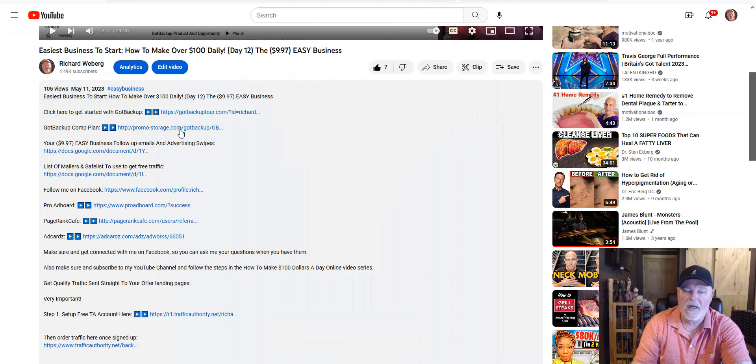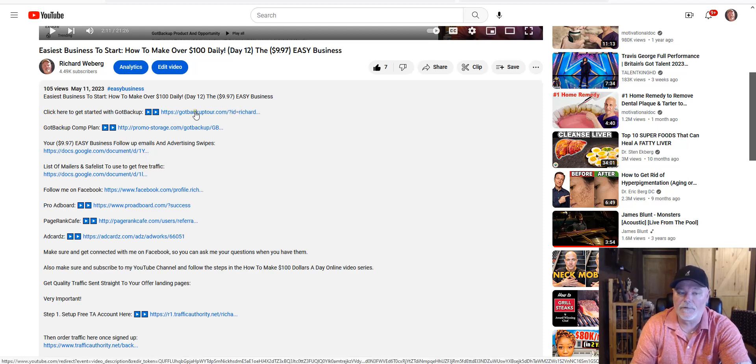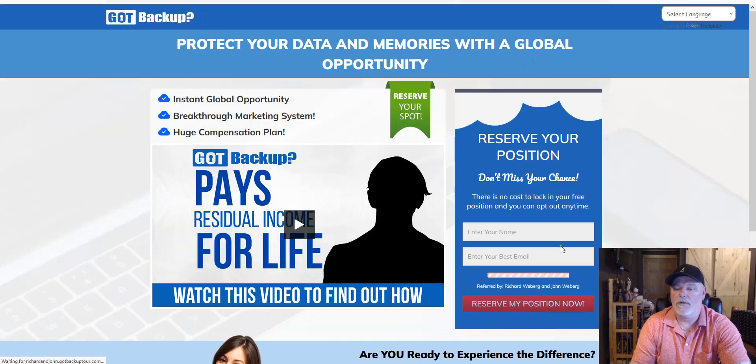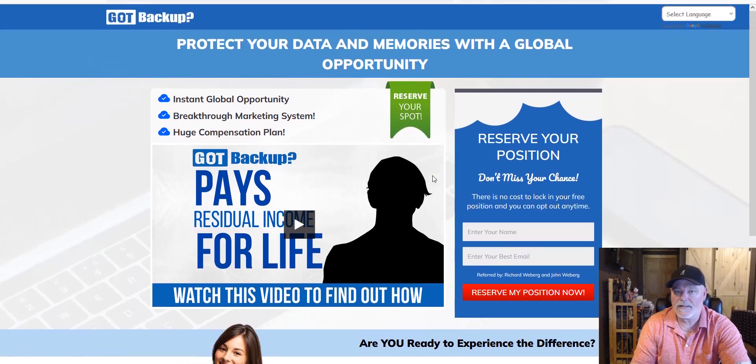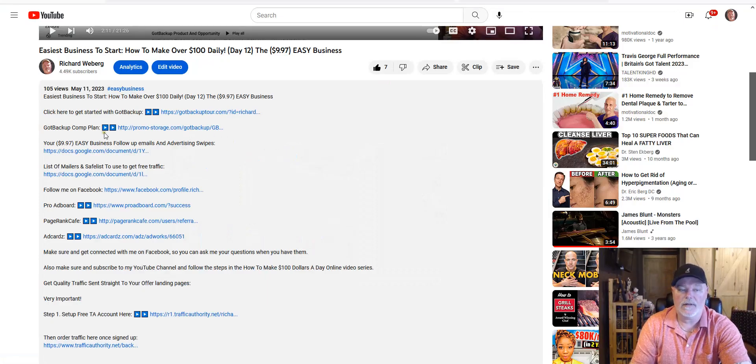You can go under the description of any of my videos and find a link to the comp plan. Click 'Got Backup comp plan.' Once you take the free tour — just click 'click here to get started with Got Backup,' put in your details, and take the free tour. You come to the page, put your name and email in, watch the short video, and reserve your free position. That's where you upgrade into the power line area — a bridge to joining Got Backup where you can learn about the products, watch comp plan videos, and read the Got Backup comp plan PDF.